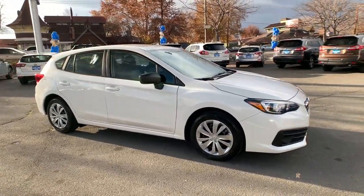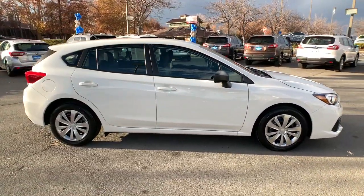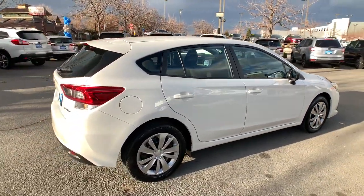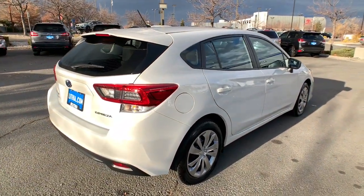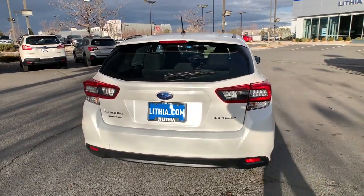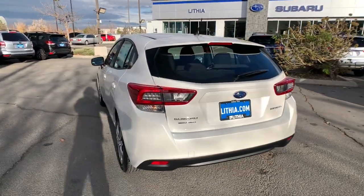Get into a car with value. 2022 Subaru Impreza. Enjoy a tour of this Subaru Impreza, the practical compact that prioritizes safety, comfort, and efficiency. Its well-designed interior and suite of amenities make every journey a pleasure.